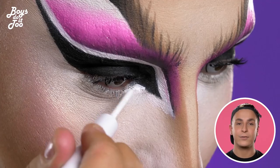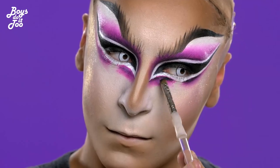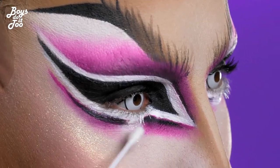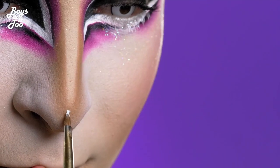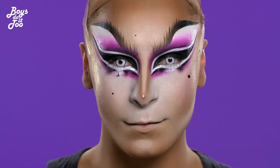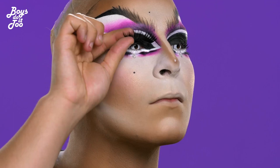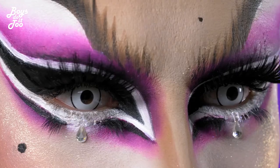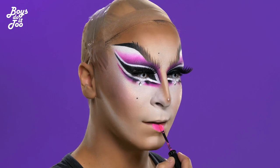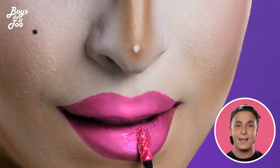I'm using white to create a new cut crease. I'm going to set it all and it's going to make a lot of contrast between the liner and the eyeshadows. As for the lips, I'm using pink shades and adding a little bit of lip gloss to make it all pop.